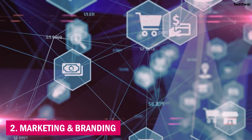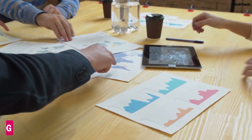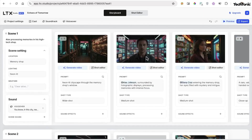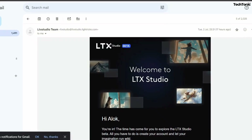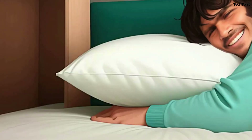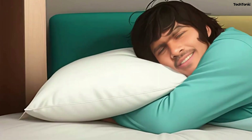2. Marketing and Branding. For marketers, time is money, and LTX Studio makes it easier to create visually appealing ads in a fraction of the time it would take with traditional tools. Whether it's a 30-second commercial or an engaging explainer video for social media, LTX ensures brand stories are brought to life with polished visuals, increasing engagement and viewer retention.